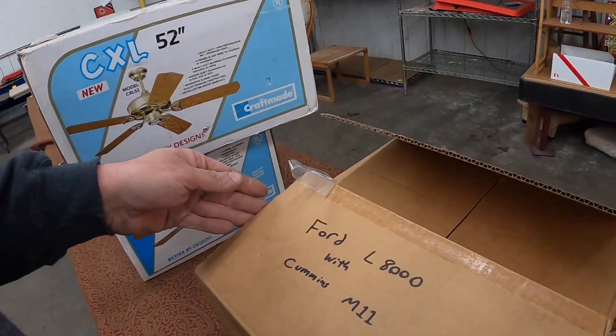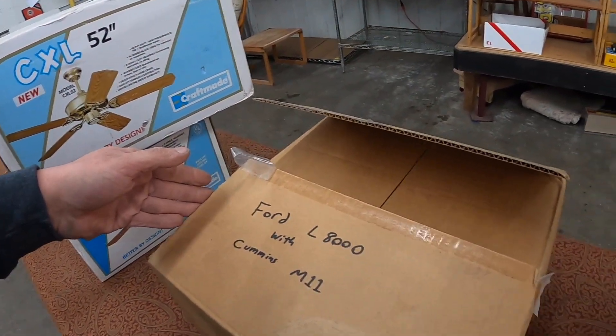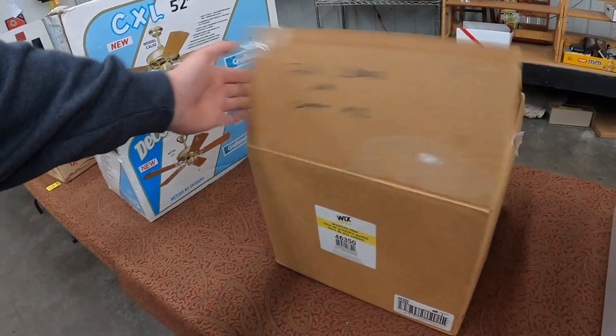They got a Ford L8000 with Cummins M11 air filter. I think Danny has one of them.